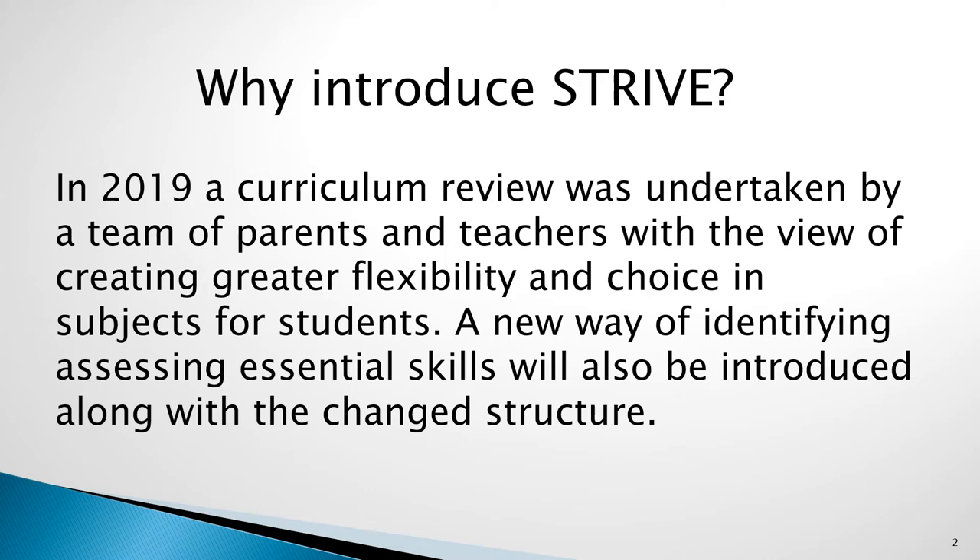Before looking at the structure of STRIVE, I would like to take a minute to discuss the reasons for the change. During 2019, a team of teachers and parents from the school did a full review of the curriculum offered at Glendale Technology High, with a view of creating a curriculum which provided flexibility and choice for students, while ensuring that students maintained all requirements set out by the Department of Education and the NSW Education Standards Authority.